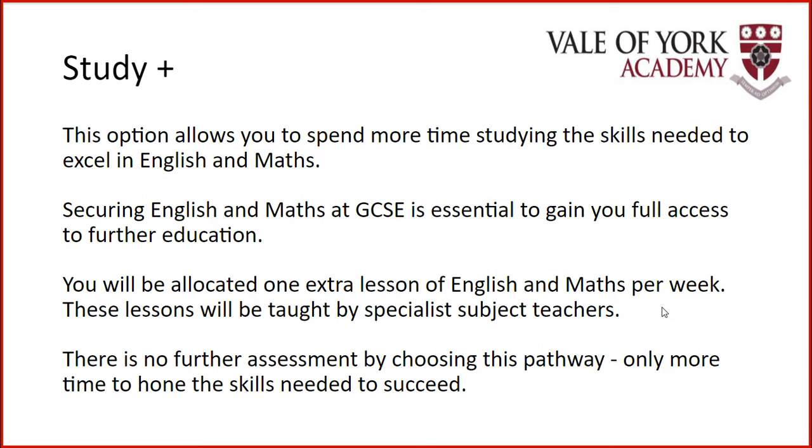As you may well know, the Study Plus option allows you to spend some more time boosting the skills you need to excel in English and Maths. Obviously, securing a GCSE in both these core subjects is the gateway to further education. Choosing the Study Plus option enhances the chances of achieving this. GCSE English and Maths is a prerequisite of most level three courses and apprenticeships across York, so it's very important that you do get the grade you're looking for in those core subjects.